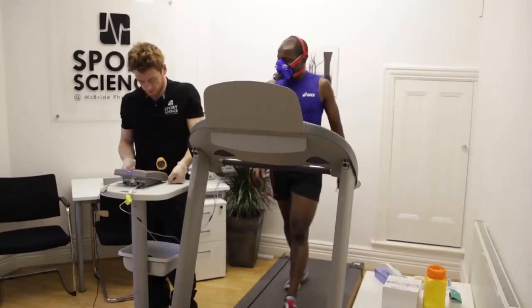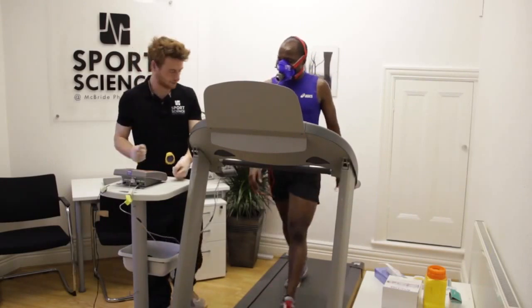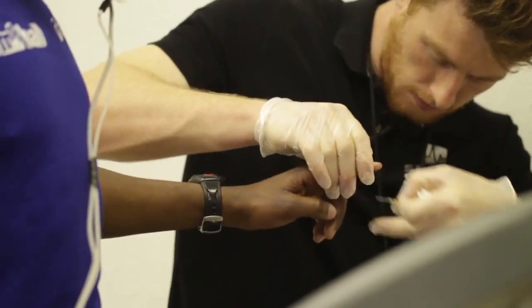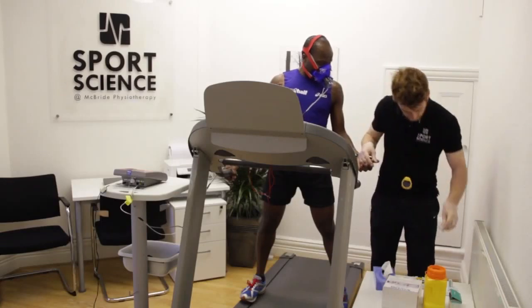There are also sub-maximal VO2 max tests, which are similar but run at a lesser intensity. That's useful for individuals who want to know what their ideal race pace is.